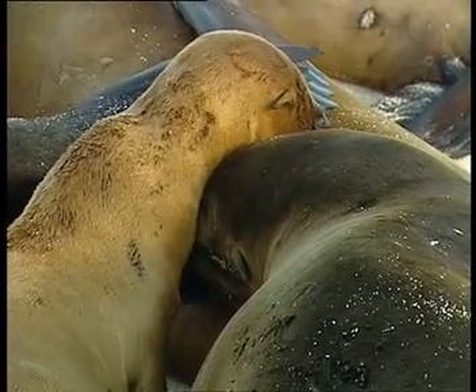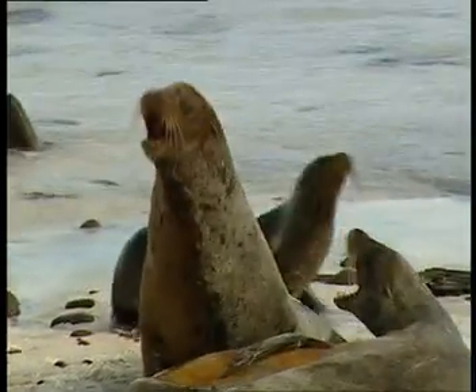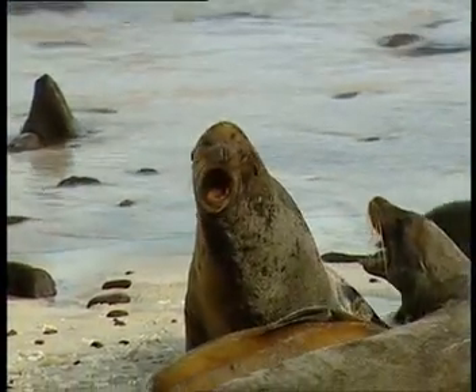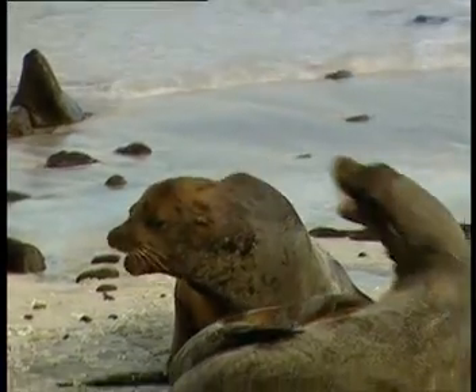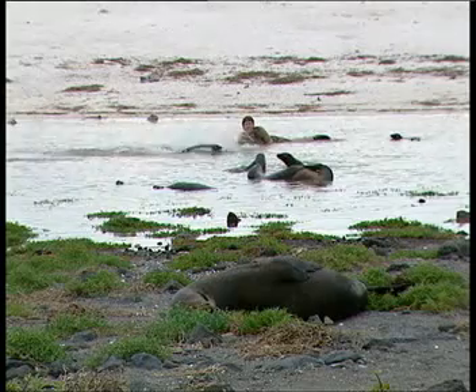The pups always seem to get along well, but among the grown-ups there's a lot of argument over who owns what piece of sand. Meanwhile, Steve's visiting the nursery. Let's see how he does in sea lion kindergarten.